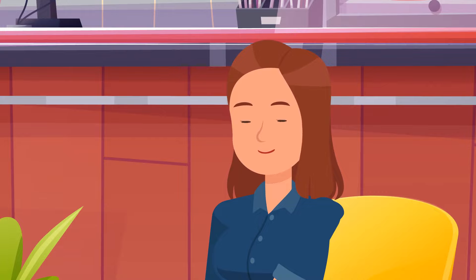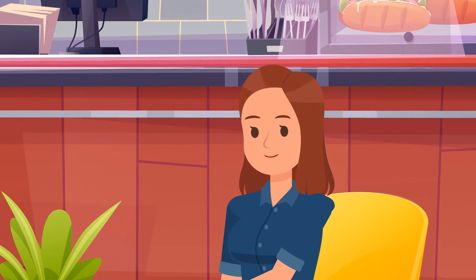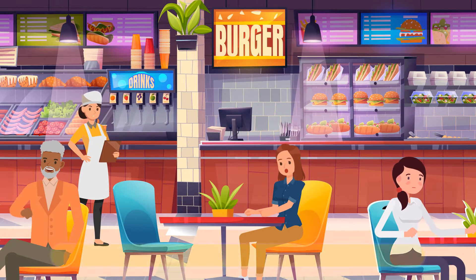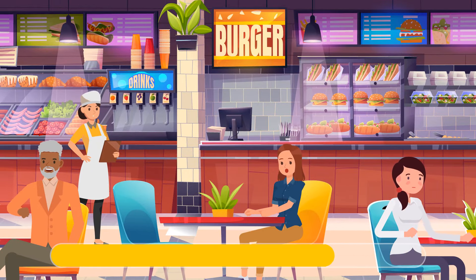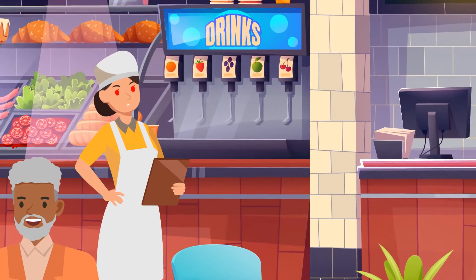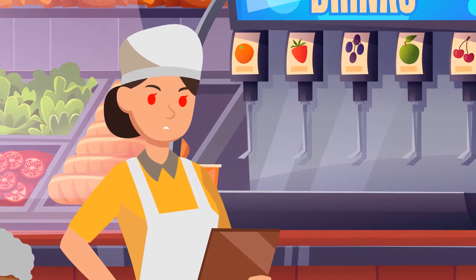Megan orders a beverage at the local coffee shop and looks around — one of the customers is not human. Can you figure out who? The waitress — her eyes are blinking red.